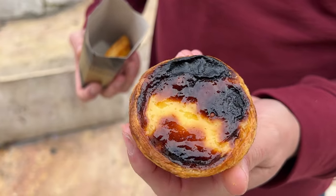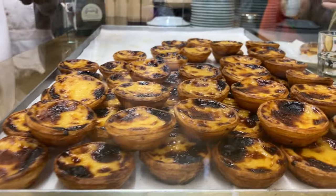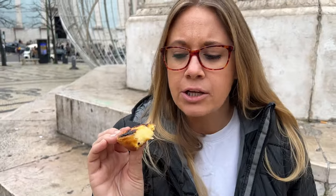Brandon really hyped this up, so I'm excited. The hype is real — it's like sugar custard inside a flaky croissant crust, and it being warm is so good. I've never had a warm one — they always come cold. It's more melty and custardy because it's warm, whereas sometimes they're more congealed and solid. It's so good warm, I'm glad we got two.